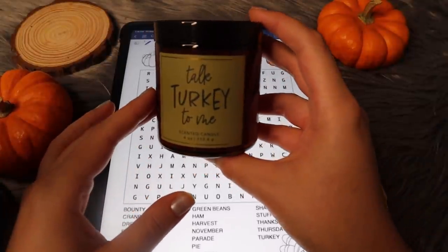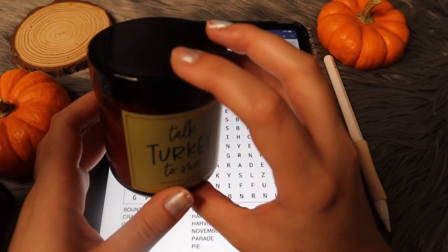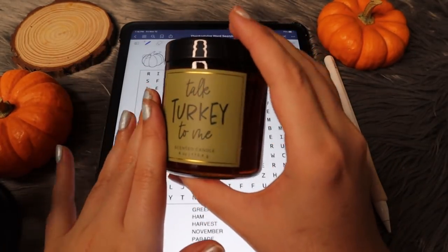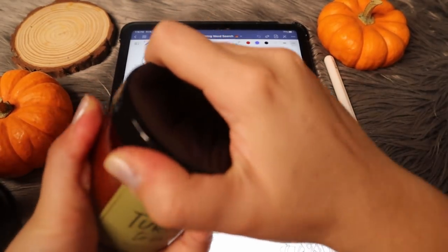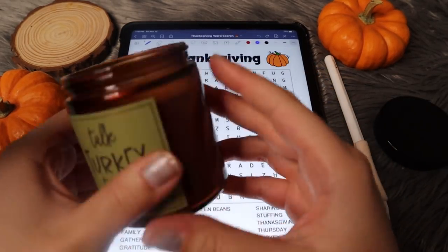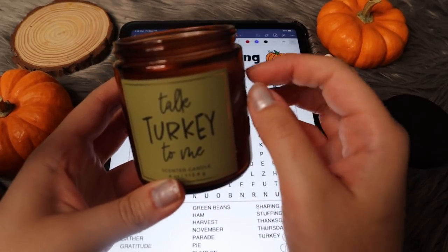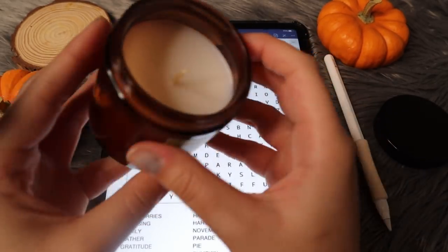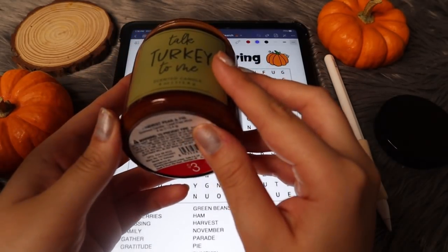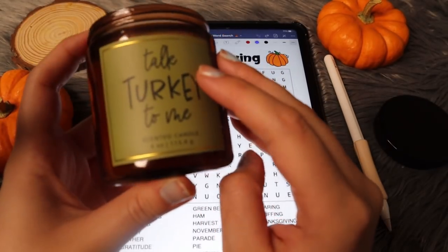So I just found this candle in my brother's room, which is where I'm filming actually, because I have a hard time finding a quiet space, so I came over to my brother's house to film. So I just stole one of his candles. I hope he doesn't get mad, but it's actually brand new and I'm going to light it anyways. It says 'talk turkey to me,' so it kind of makes you think it smells like turkey, but it's actually harvest pear and fig, so it is not turkey-scented. Thank God.